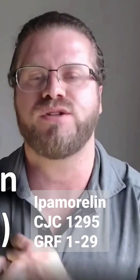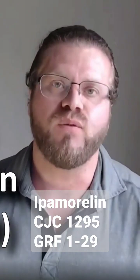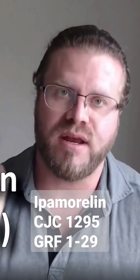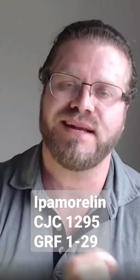One medication thrown into the growth hormone releasing hormone group is known as CJC, or CJC1295. It has another name known as GRF1-29. It increases levels of growth hormone in the blood, specifically IGF-1, by creating more release from the pituitary gland itself.